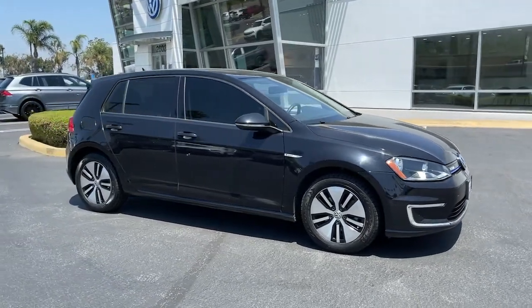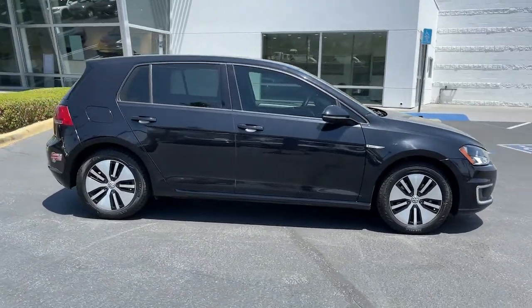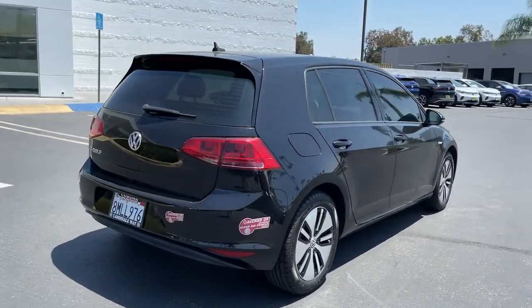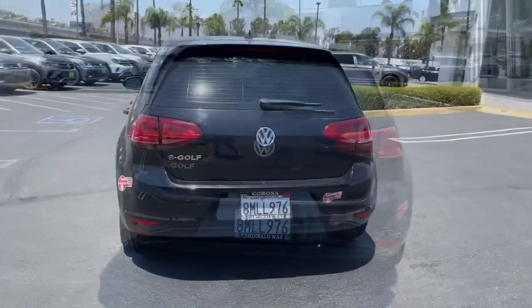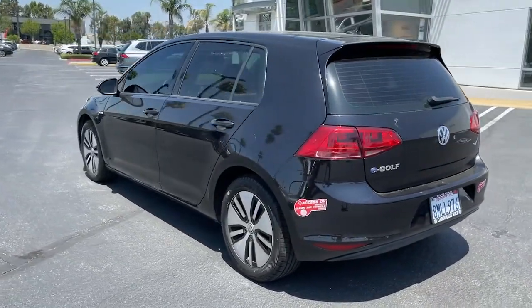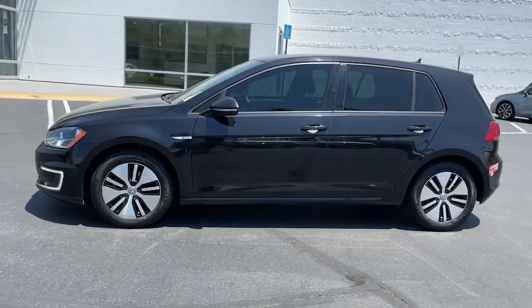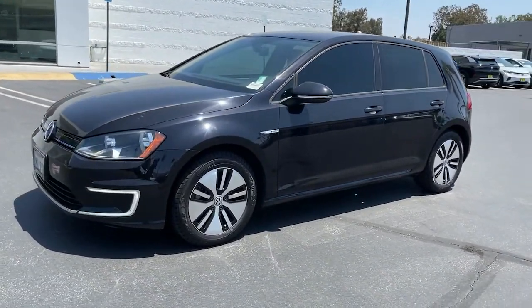Enjoy the view of this 2016 Volkswagen e-Golf. With less than 70,000 miles on the odometer, this vehicle provides excellent value. Embrace the future in fun-loving style in this nimble, earth-friendly e-Golf. All-electric power makes each drive clean and green.